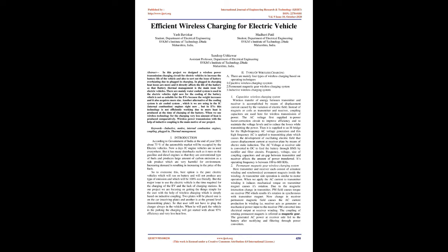There are mainly four types of wireless charging based on operating techniques: (1) capacitive wireless charging system, (2) permanent magnetic gear wireless charging system, (3) inductive wireless charging system. In the capacitive wireless charging system, wireless transfer of energy between transmitter and receiver is accomplished by means of displacement current caused by the variation of electric field. Instead of magnets or coils, coupling capacitors are used here for wireless transmission of power.